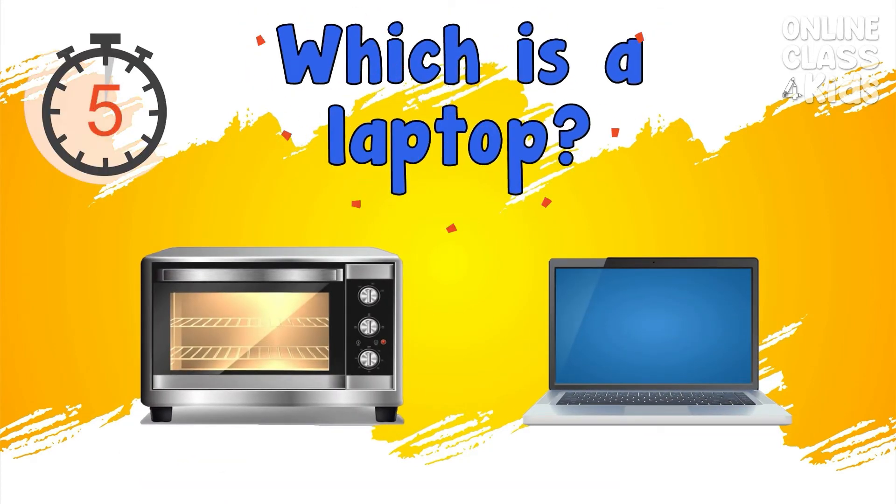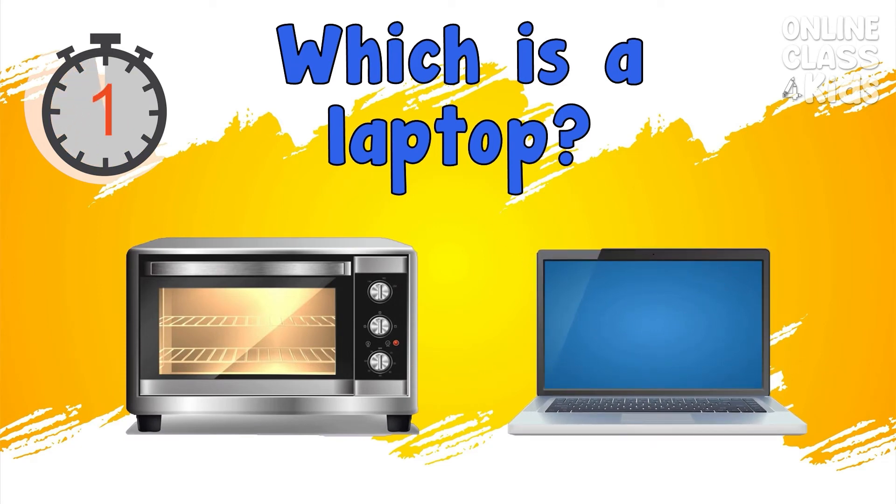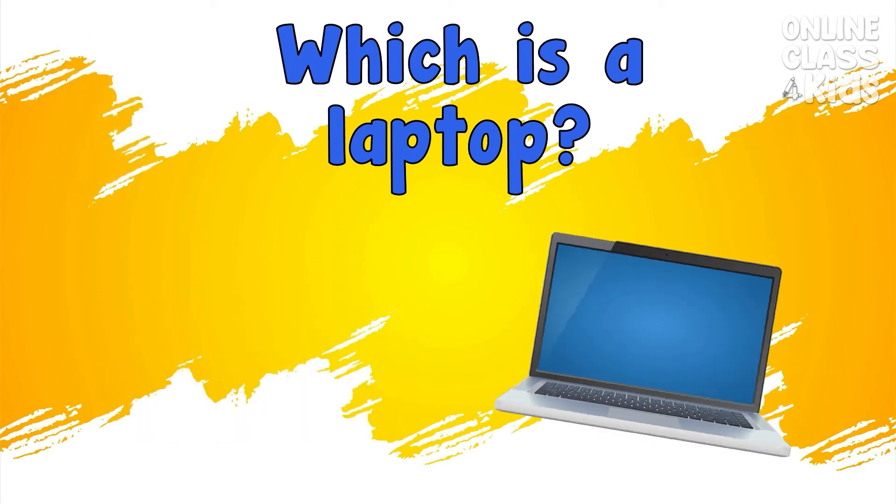Which is the laptop? Correct, that's the laptop.